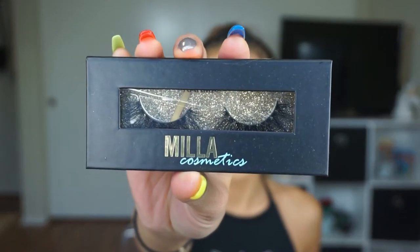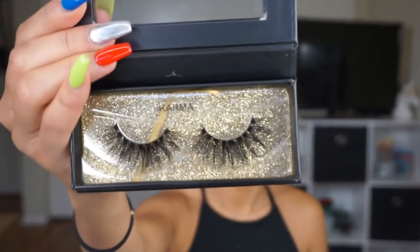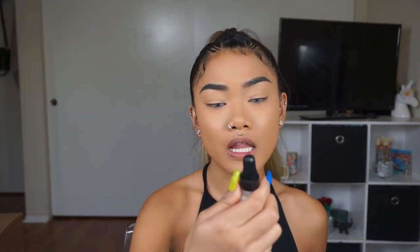The next product are these beautiful lashes by Mila Cosmetics. This is in the style Karma. I don't know any of the prices of these right now, but I will look them up and put it in the description box below with all the links. So if you see anything that you like, you can go ahead and click it and buy it. Next thing is this liquid illumination drops from Velavante.